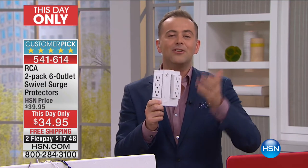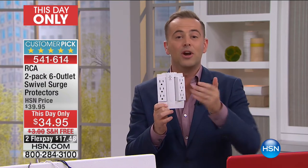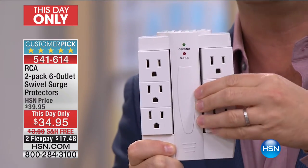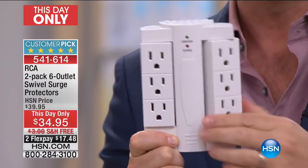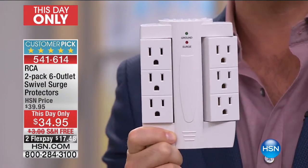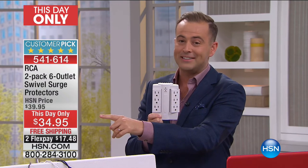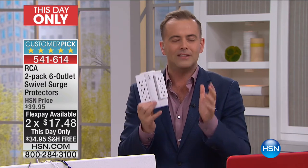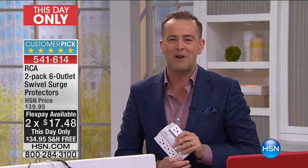Let's get started. We're going to make sure your furniture can sit flat against that wall without all these poking into the back of it. It's a brilliant product. And for one day only, this five-star rated customer pick is $34.95. Free shipping and handling, two flexible payments. It's such a simple but great product.